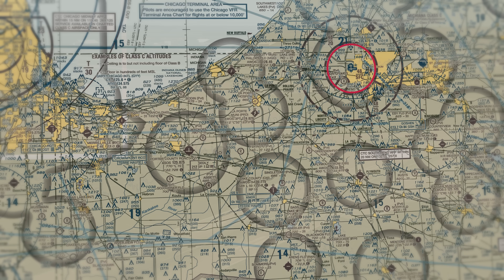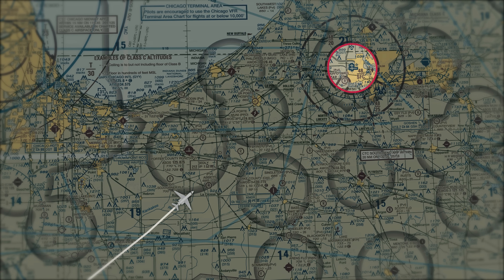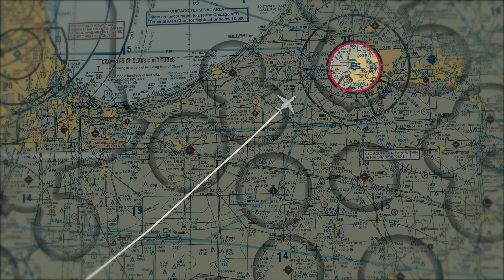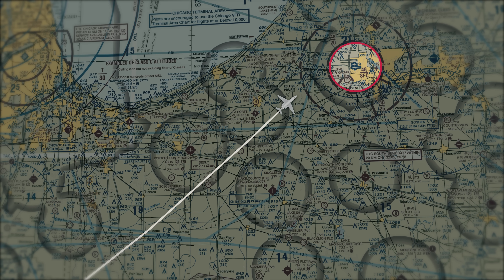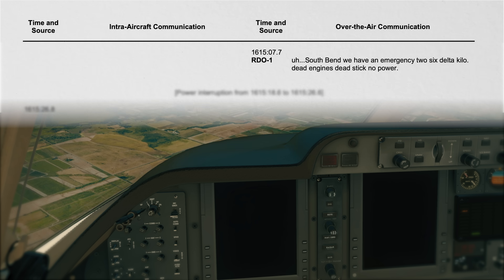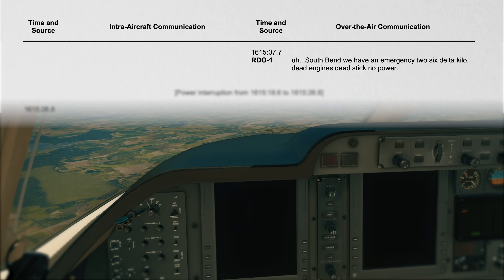The Premier is only a few minutes away from landing. Two minutes later, November 2-6 Delta Kilo calls up Approach and delivers alarming news — they've lost power in both engines. "6 Delta Kilo, we have 6 Delta Kilo — dead engines, dead stick, no power."